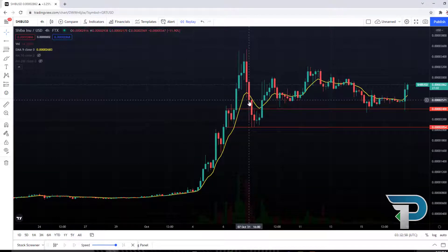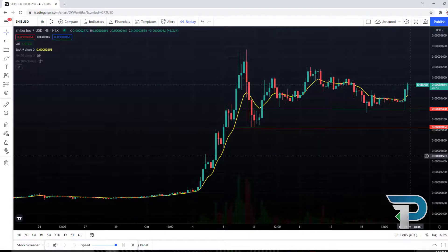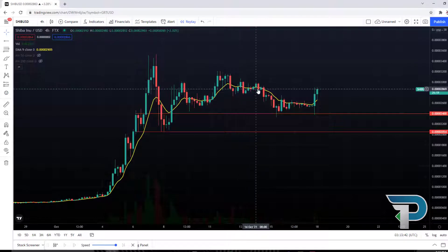You can see when we closed under the 9 EMA, we went into a bearish trend. Once again, closing above the 9 EMA moves us into a bullish trend. Moving forward, we can see that candle closes under the 9 EMA signify a change in trend with this token.